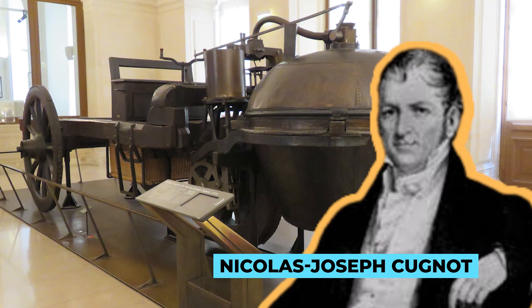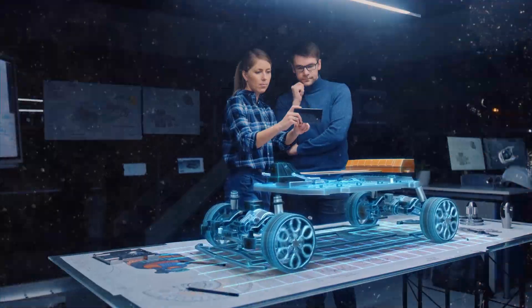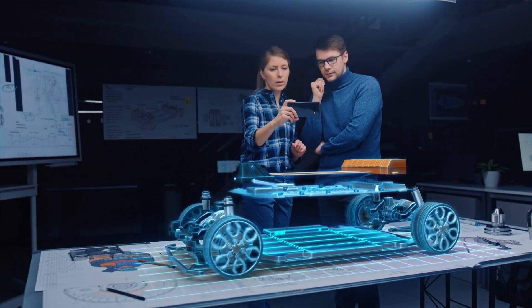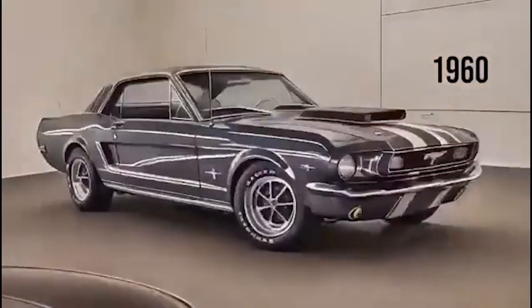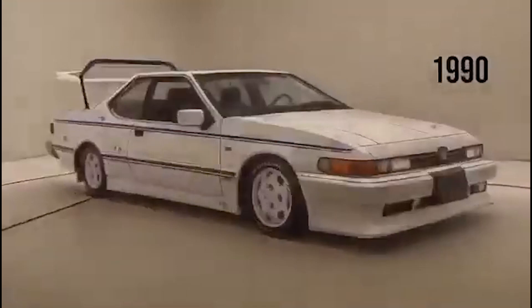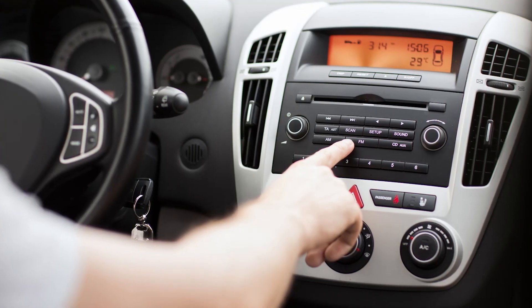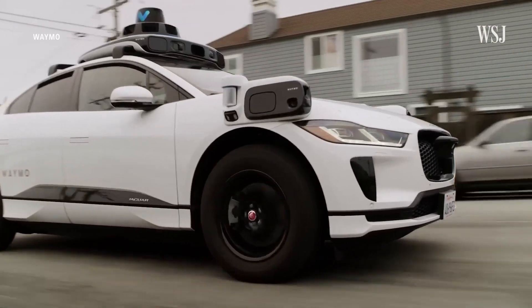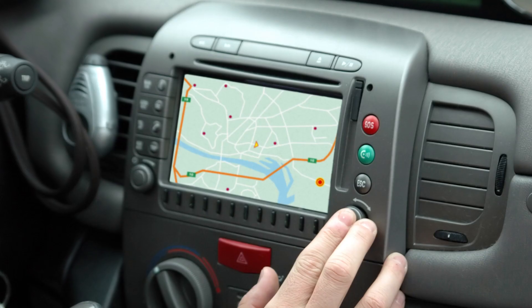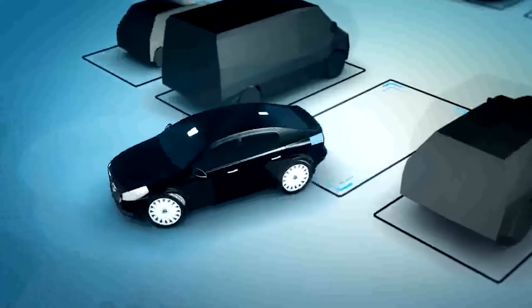Automobiles are another example. Nicholas Joseph Cugnot is believed to have created the first self-propelled car in 1769 — a simple steam-powered tricycle. Several inventors and engineers designed different automobile models, and over 100,000 patents and designs were involved in creating the modern automobile. From the mid-1980s to the early 2000s, features like electric doors, CD players, and keyless ignition became standard. Today, automobiles are on their way to driving themselves, like the Waymo One driverless taxis in Phoenix, AZ, and vehicles now have GPS, Wi-Fi, and the ability to self-park.